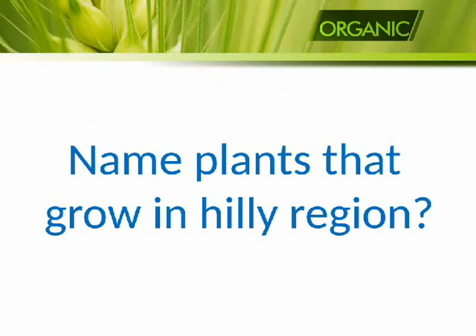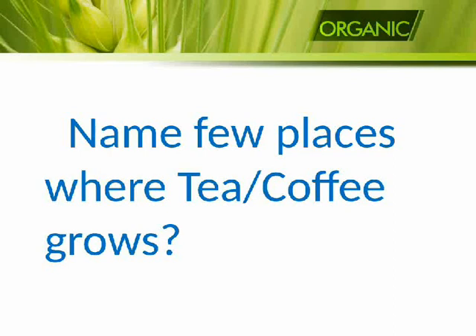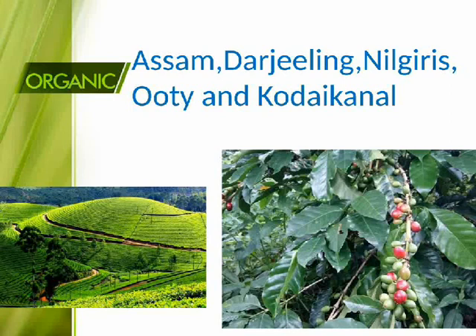Name plants that grow in hilly regions: tea and coffee. Name few places where tea and coffee grow: Assam, Darjeeling, Nilgiris, Ooty, and Kodaikanal.